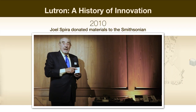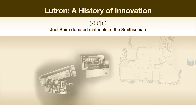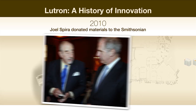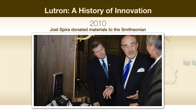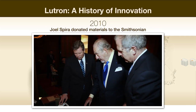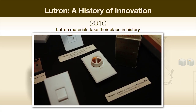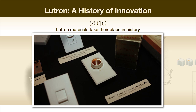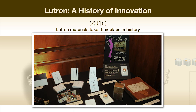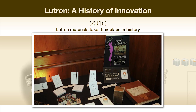While Lutron engineers continue to look forward, researching and developing new products, those early years of innovation have been documented in Washington, D.C. In 2010, Mr. Spira donated materials related to the company's history to the Smithsonian's National Museum of American History. Those materials, including his original inventor's notebook, joined other artifacts in the museum's electricity collection, ensuring that his contributions to lighting control will maintain a place in history.